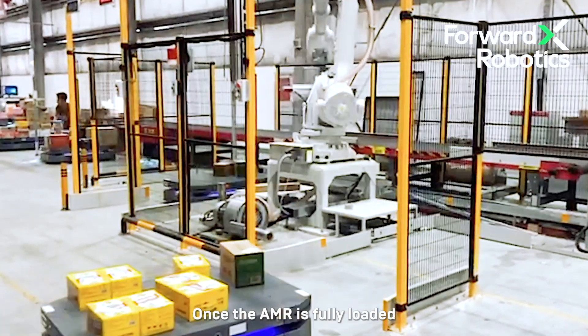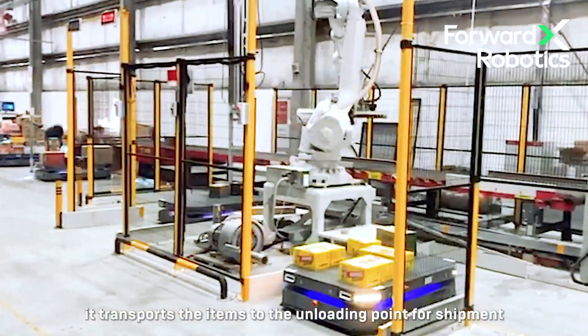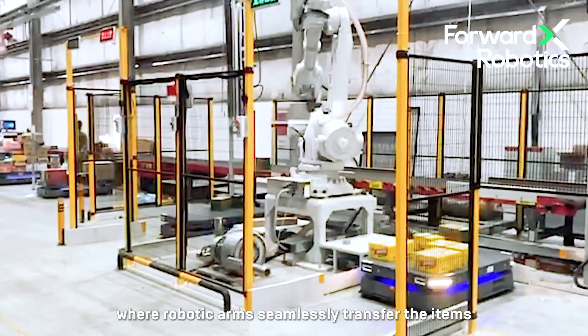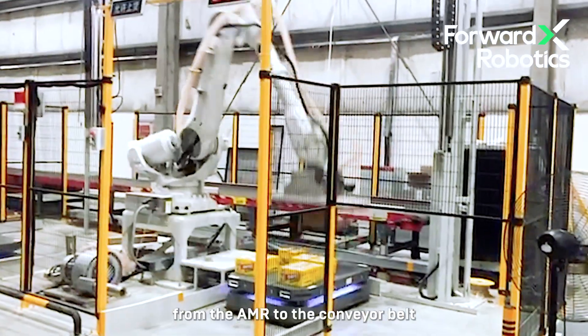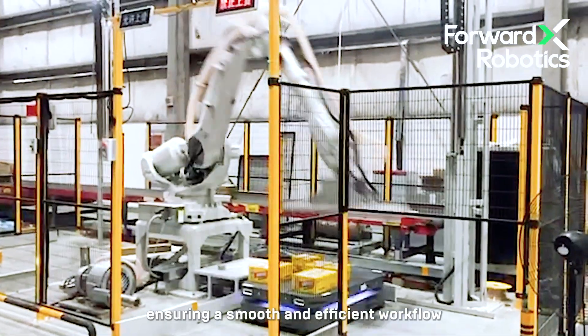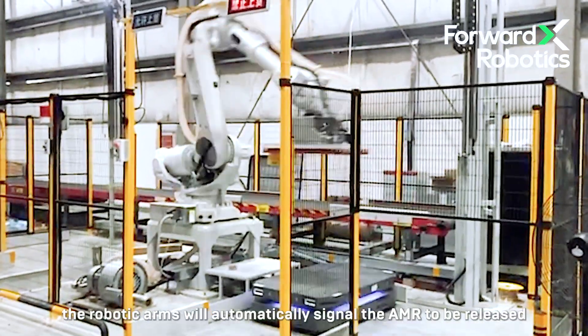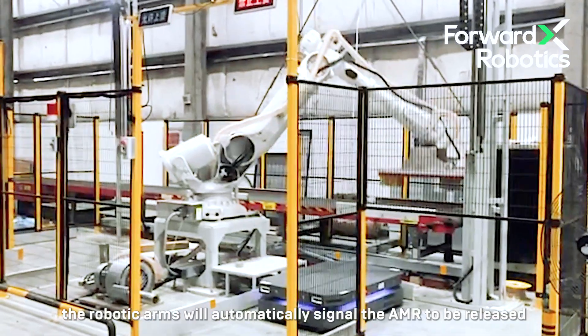Once the AMR is fully loaded, it transports the items to the unloading point for shipment, where robotic arms seamlessly transfer the items from the AMR to the conveyor belt, ensuring a smooth and efficient workflow. After all items are unloaded, the robotic arms will automatically signal the AMR to be released, and the AMRs will then prepare to receive the next task.